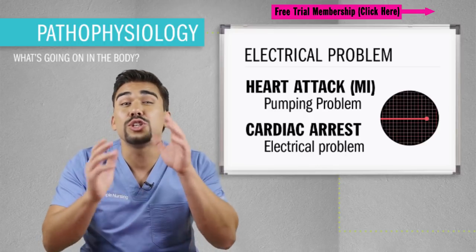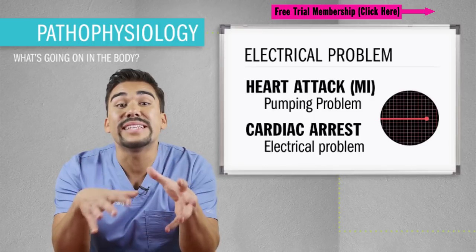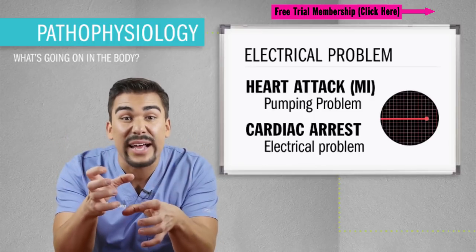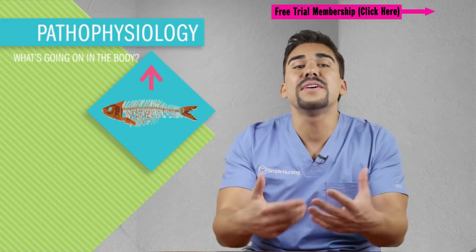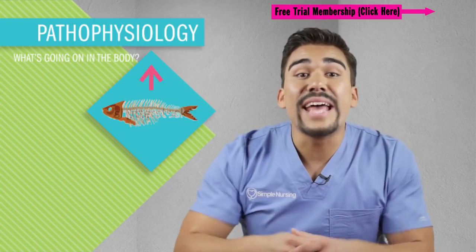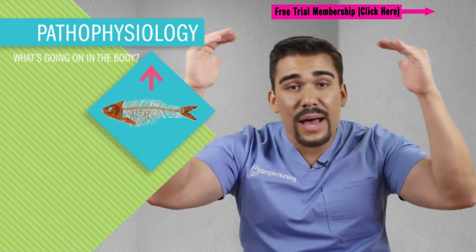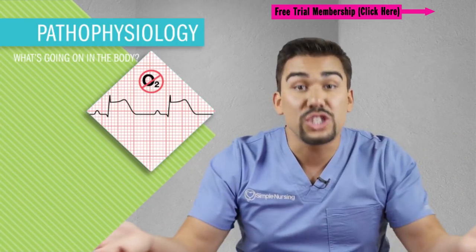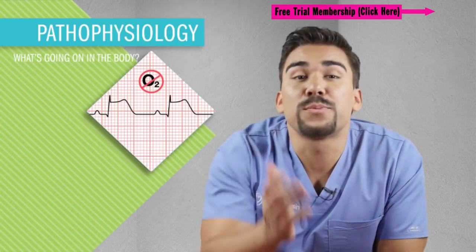The simplest way to remember STEMI — the ST elevation heart attack that chokes the heart from oxygen — is to remember that dead fish rise to the top of water because of no oxygen. A dead heart causes ST elevation; the ST rises to the top because of, again, no oxygen. But what is the full patho of ST elevation? Let's break that down right now.